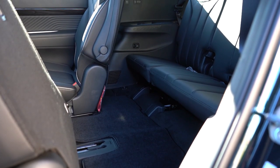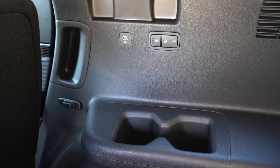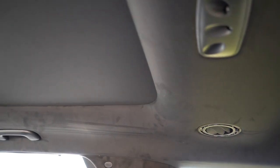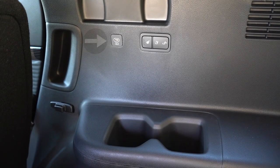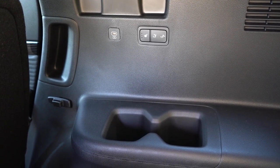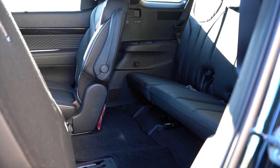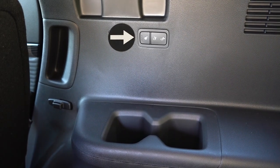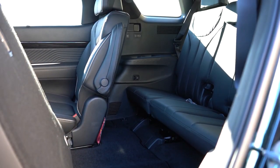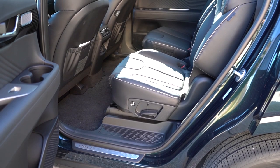Third-row legroom is 31.4 inches — even at six feet tall, there's decent space back there. There are rear cupholders for third-row passengers. The third row is done better in the Palisade than any other SUV right now: you get rear ventilation on the ceiling, third-row phone charging ports on the Limited and Calligraphy, and — incredibly — third-row heated seats on the Calligraphy. Well done, Hyundai.